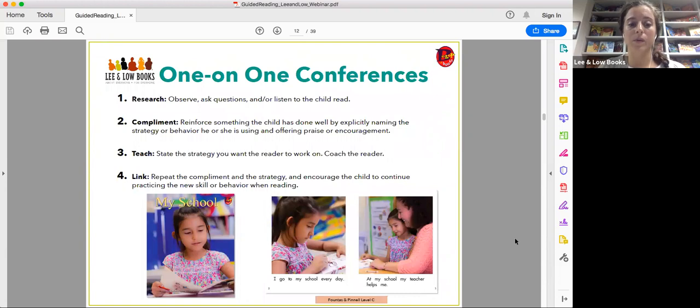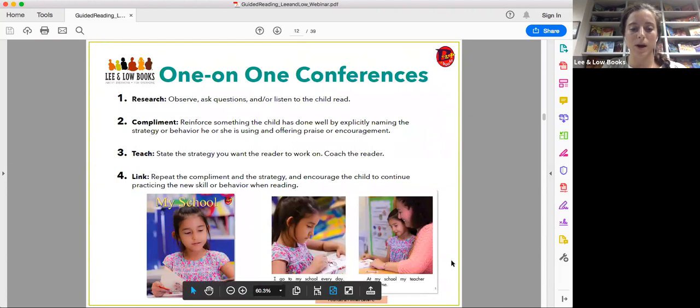Then you link the two together: repeat the compliment and the strategy and combine them both, so the student can use their strengths to address what they need to work on. For example: 'I love how you were pointing to each word as you read. Next time if you get stuck on a word, you can look at the picture to try to figure it out.' You're combining the strength with the growth.